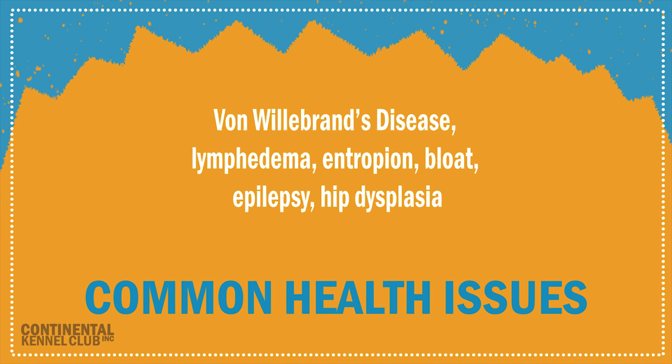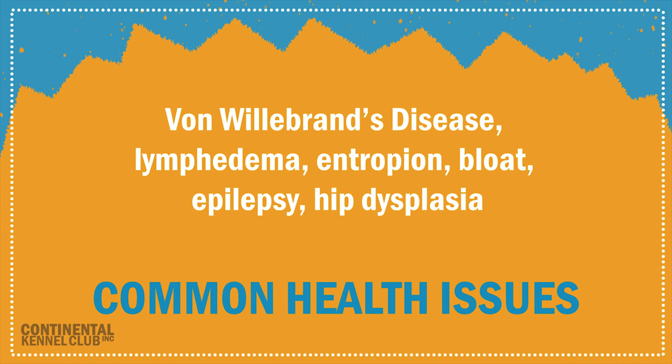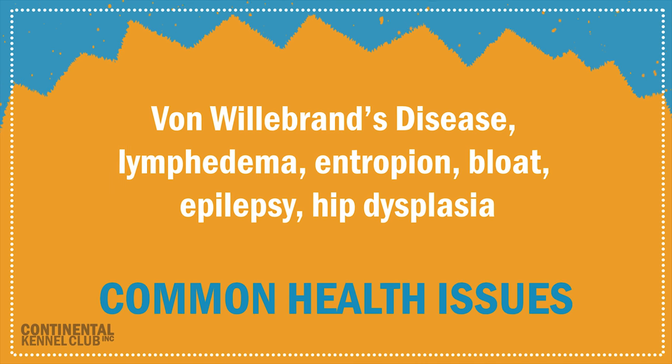Common health issues include von Willebrand's disease, lymphedema, entropion, bloat, epilepsy, and hip dysplasia.